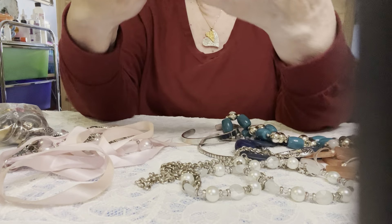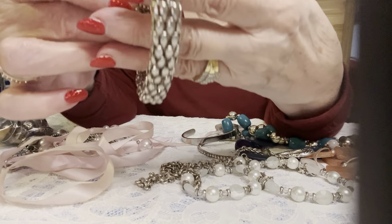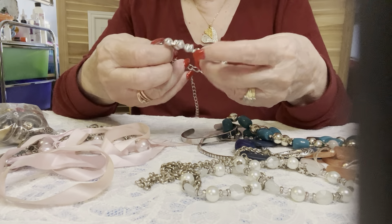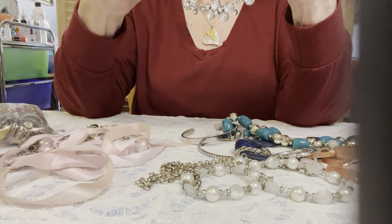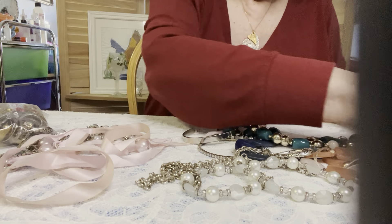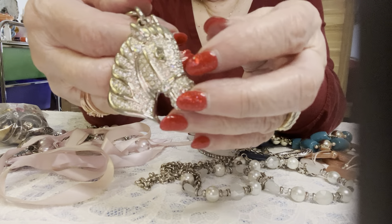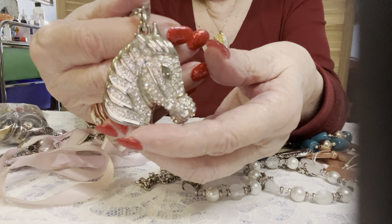Oh, and I love this — this is magnetic, in beautiful condition. I like it. And I have another one of these — I think I showed it yesterday. Look at that — do you like bling? Look at this key chain — beautiful horse. Oh my, that is beautiful.